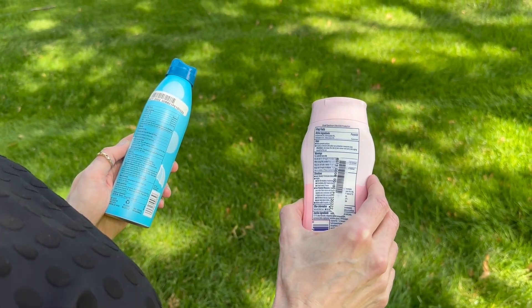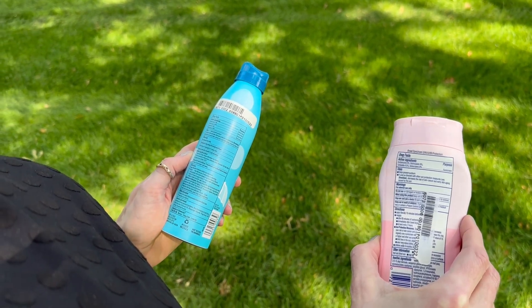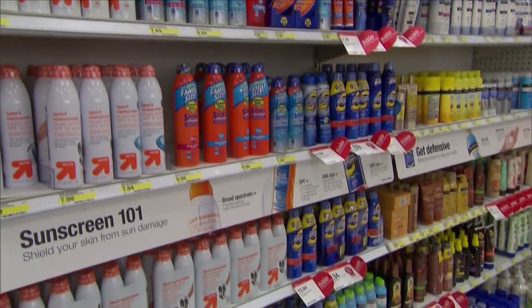Sunscreens are formulated to be stable for three years, so if you can't remember the last time you bought a new one, just go ahead and get a new one for safety's sake.